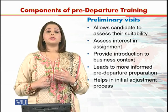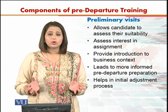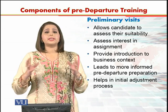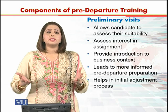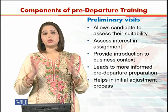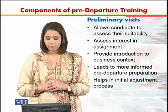Preliminary visits also provide an introduction to the business context. You can see the environment in which you have to work, interact with people, understand what kind of market you have to survive in, your organization's setup, and even the extent to which facilities are designed — such as office space. All these things are part of the business context that you get introduced to during the preliminary visit.